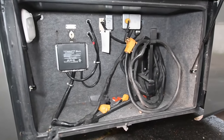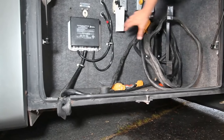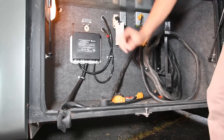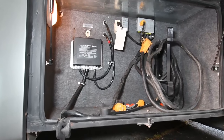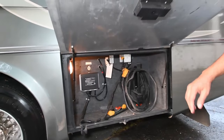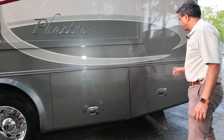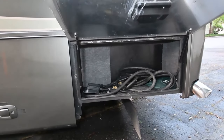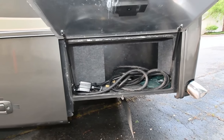This is your 50-amp power cord storage compartment. It's got a very easy-to-change automatic transfer switch if it ever goes bad, some lights, and some plug-ins. Some of those plug-ins are for winter use in cold climates — they have a block heater. In another compartment, there's also a 50-amp extension cord.